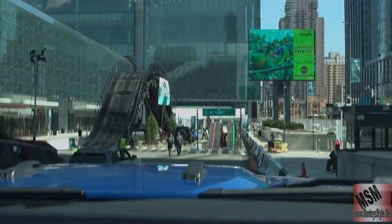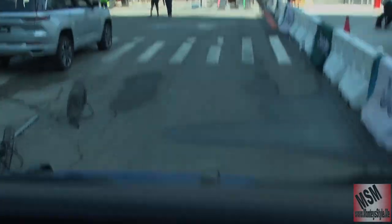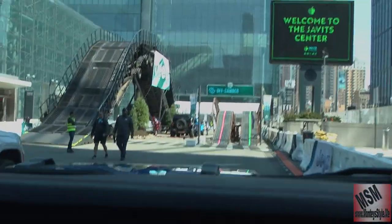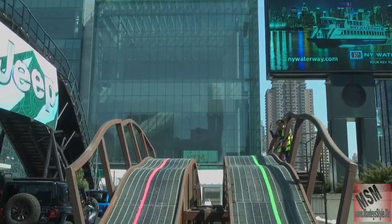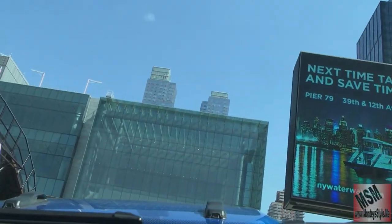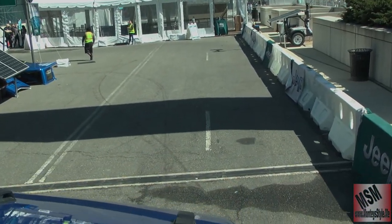This will showcase ground clearance — it's about 11.5 inches underneath. And with that you can also roll to about 33 inches. Off camera it will showcase the unevenness of this, but the 4x4 is working.